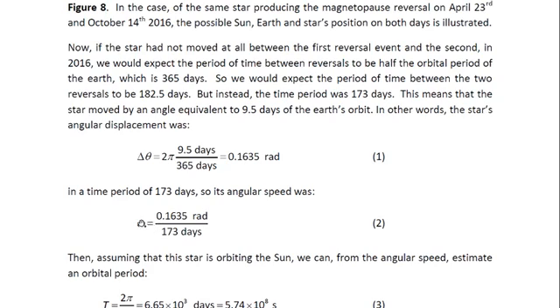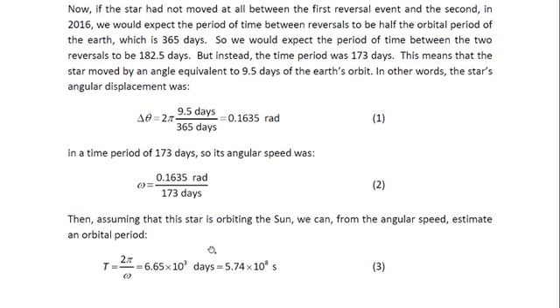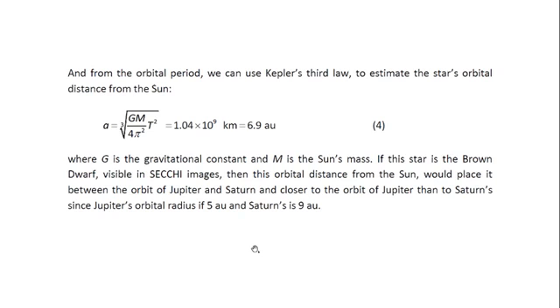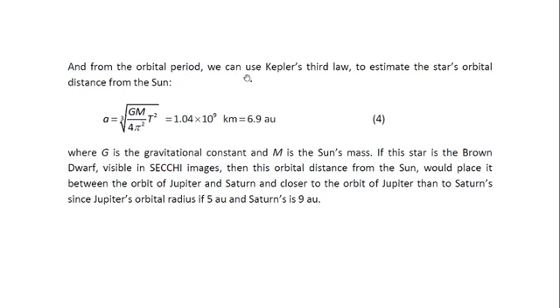Assuming that the star is orbiting the sun, from the angular speed we can estimate an orbital period given by T equals 2π over the angular speed, which gives us 6.65 × 10³ days, or 5.74 × 10⁸ seconds. Once we have the orbital period, we can use Kepler's third law to estimate the star's orbital distance from the sun. The semi-major axis A equals the cube root of GM over 4π² times T², which gives us 1.04 × 10⁹ kilometers, translating into 6.9 AU — 6.9 astronomical units. One astronomical unit is the distance between the sun and the Earth. G is the gravitational constant and M is the sun's mass.